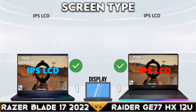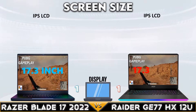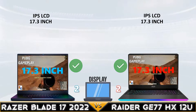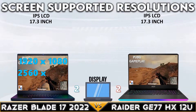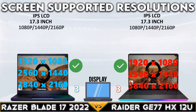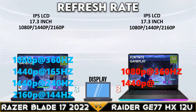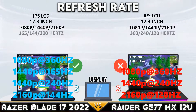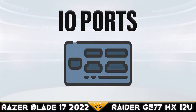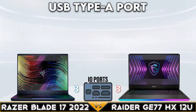Let's go to display. Razer Blade 17 wins the 2K resolution comparison with 144Hz refresh rate.